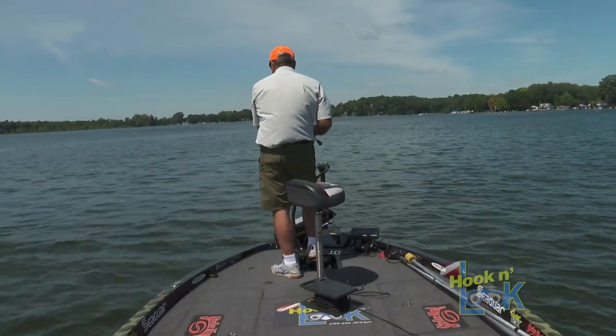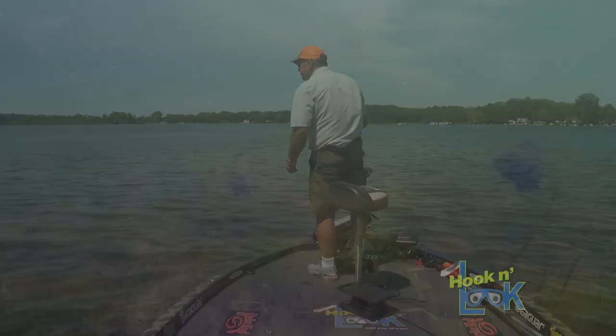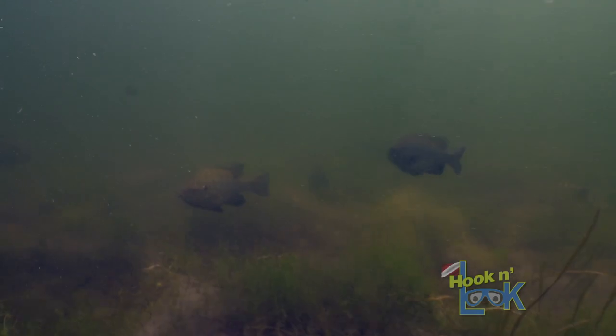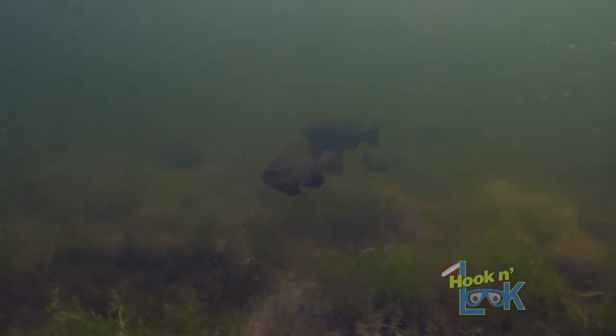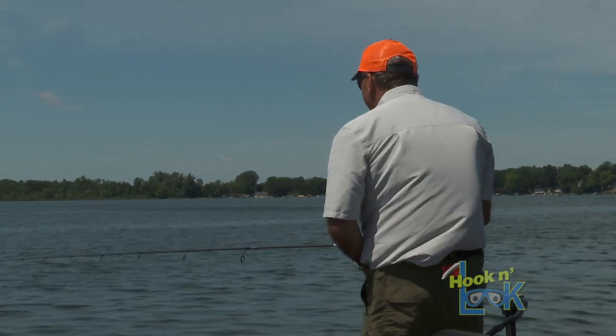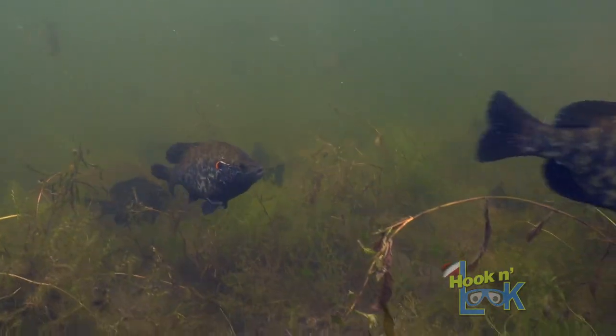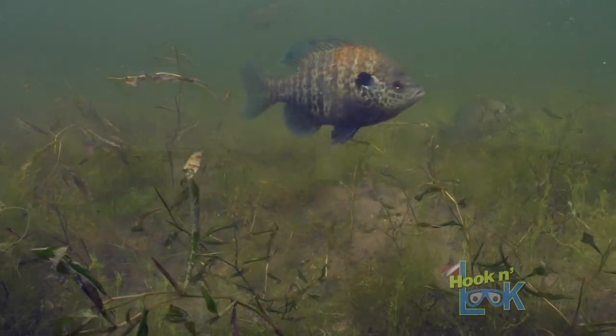I'm seeing good ones down here. I'm seeing a handful right there — I'm going to get bit, and they're good ones. I'm seeing dandies. Look at them — the big, dark ones. This is what we want. I'm seeing tons of them, and they're coming up and looking.